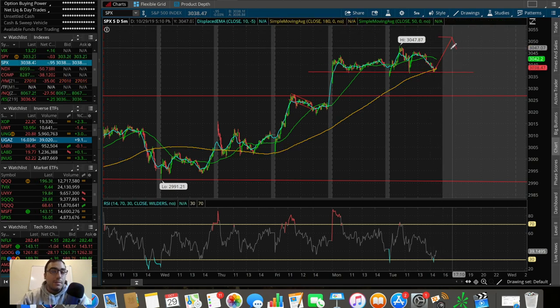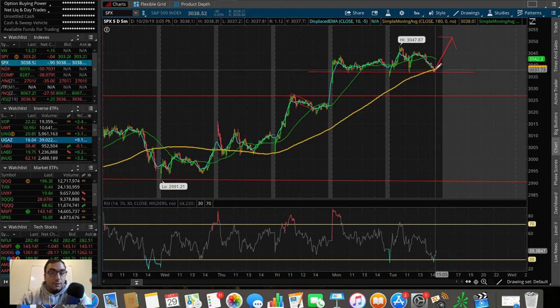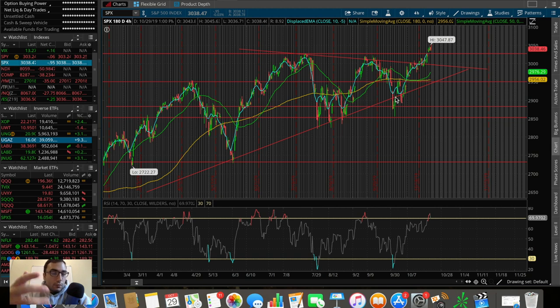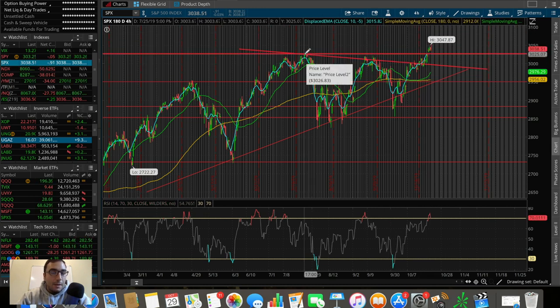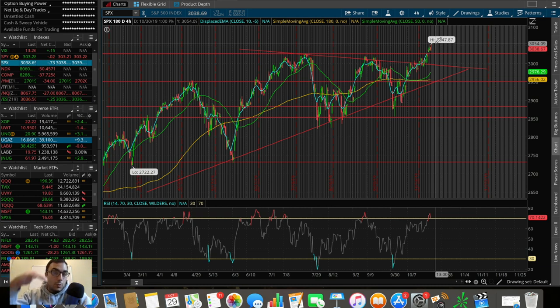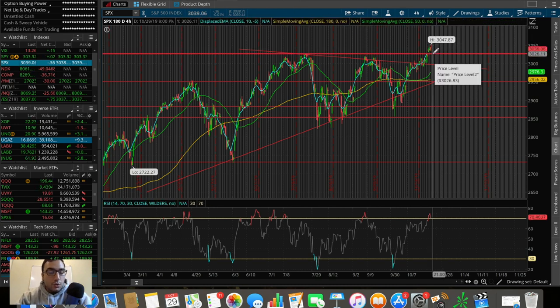We had a double bottom at 3036 yesterday, popped up to the all-time high, pulled down, held it, and now we're back on that 180 SMA on the five-day five-minute chart. Heading into the close I'd like to see the S&P run up to test the 50 SMA. On the four-hour chart this is looking bullish — ever since we broke above the ascending triangle we filled the gap to the previous all-time high at 3027 and broke above it. Since we're at all-time highs there's really no resistance, just supports at 3036 and potentially 3027 below that.